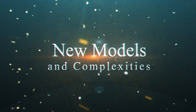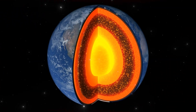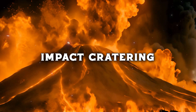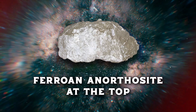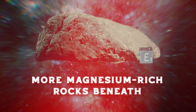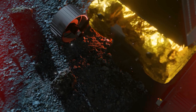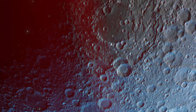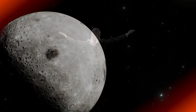Building on these findings, researchers have developed models that explain how the lunar crust formed and was later altered by volcanic eruptions and impact cratering. These models suggest that the crust consists of multiple layers, with ferroan anorthosite at the top and more magnesium-rich rocks beneath. Interestingly, the chemical composition measured by Chandrayaan-3 indicates a higher concentration of magnesium than previously thought, hinting at a more complex history in which the crust has been significantly altered by impacts that mixed materials from different layers.